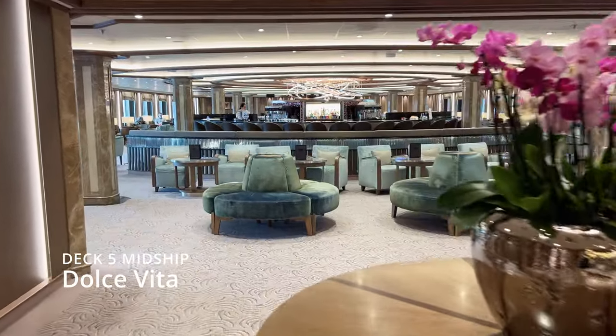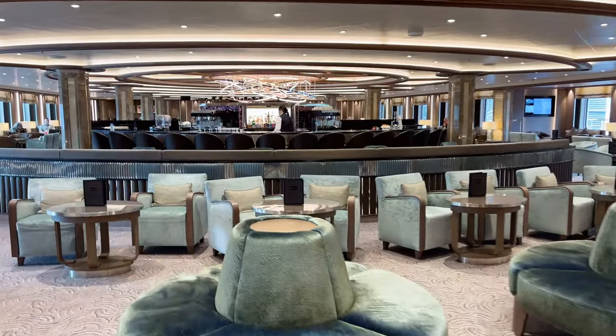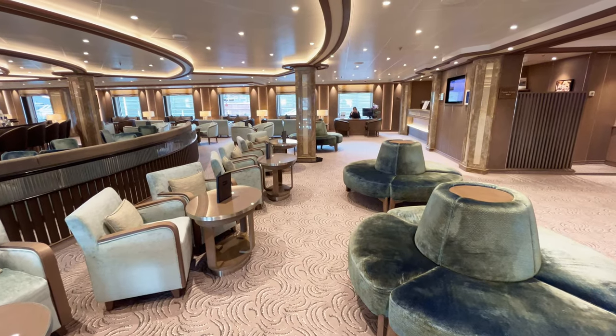On the same Deck 5, Dolce Vita is the gathering place to mingle and exchange stories with new and old friends. It's a relaxed, refined bar with a nightly piano player playing all your favorite tunes.